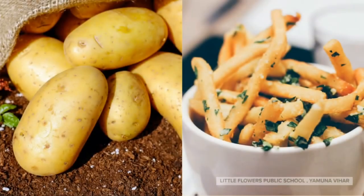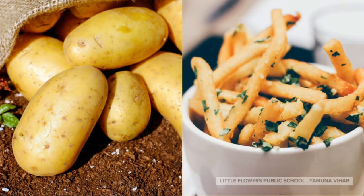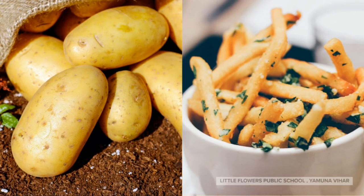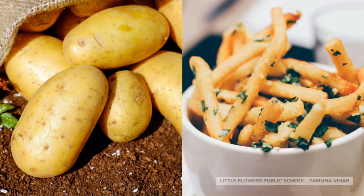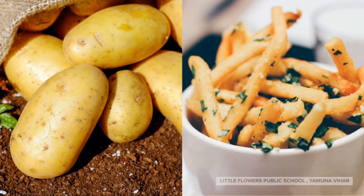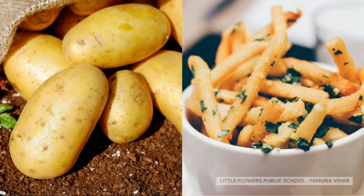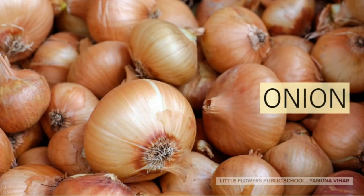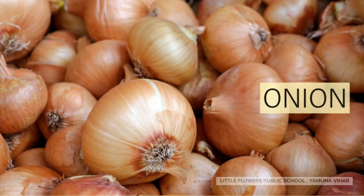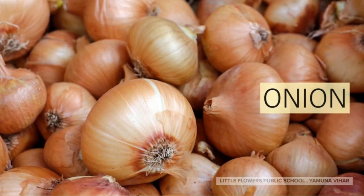Potato! Potato is very yummy and it is also used for making wafers and french fries. Onion! Onion is used for cooking various vegetables.